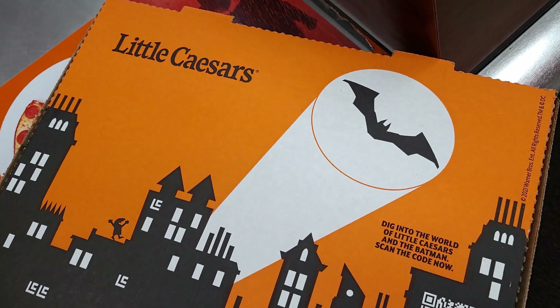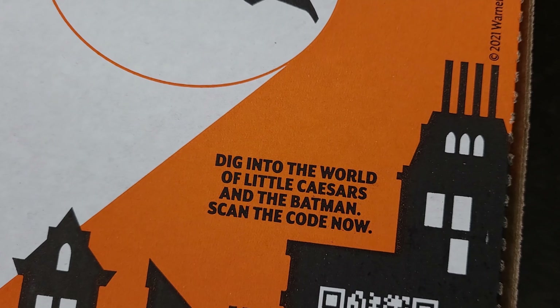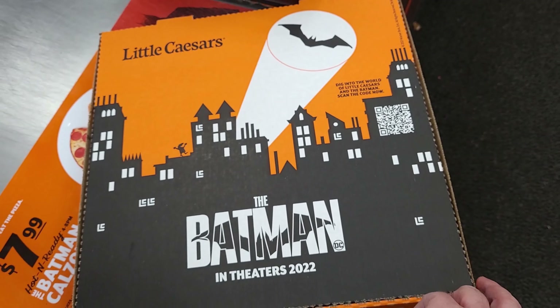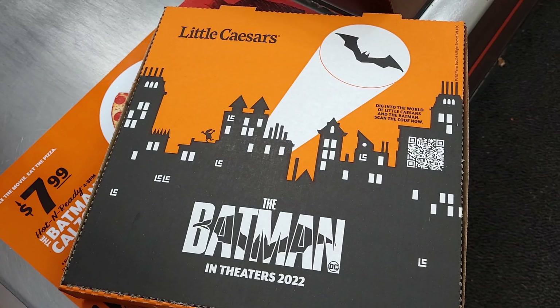Finally that thing is done. As I look at the nice packaging here, we see Little Caesars and the Batman symbol. Over here, there is a QR code so you can enter a contest by scanning it. And there is the Batman logo from the Batman movie 2022.